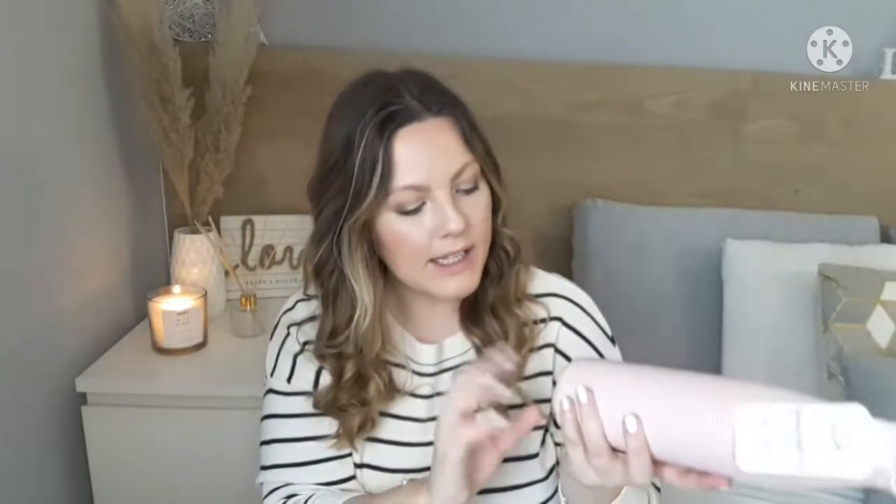First up is this metal water bottle. I already have one and we use it all the time, but I got Liana her own so she has one when we go out — we're hoping to travel to England soon, so it'll be great for the airport. This one was four euro fifty. It keeps hot liquids up to 12 hours, cold liquids up to 24, and it's BPA free. It has a nice shimmer to it as well.